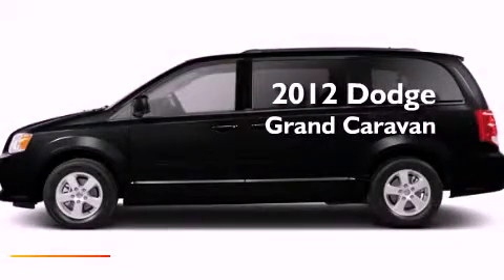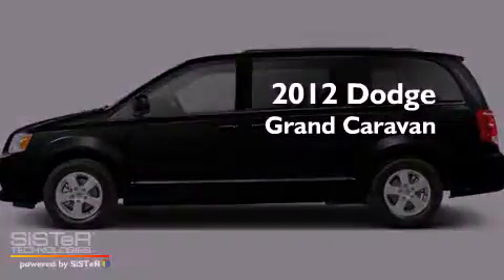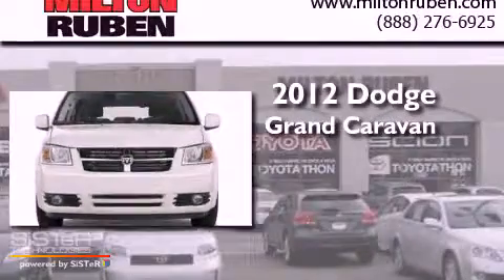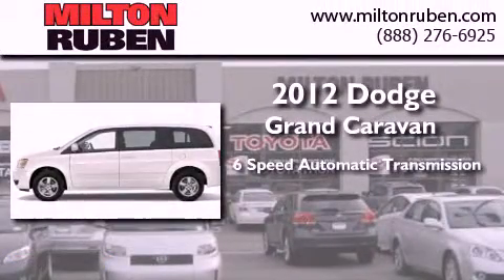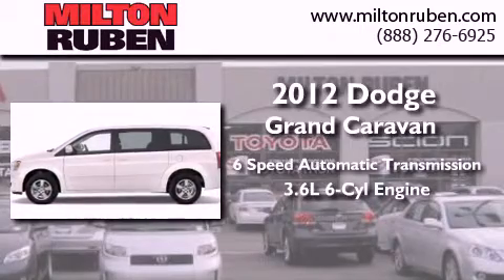This is a brand new 2012 Dodge Grand Caravan. This minivan has a 6-speed automatic transmission and a 3.6-liter V6.